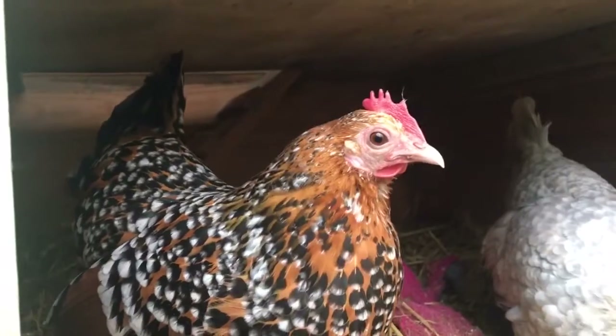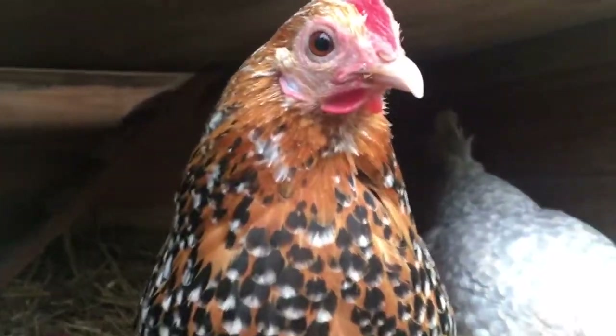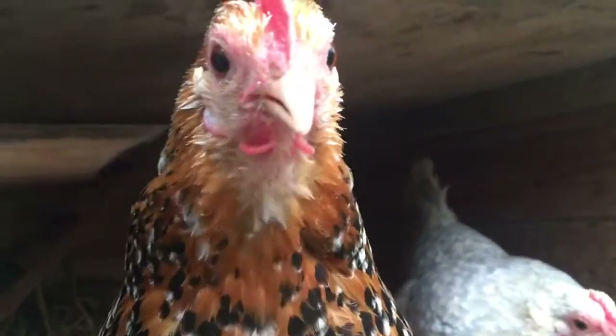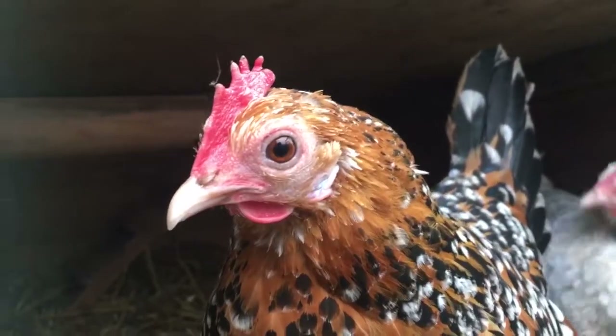We've got all the straw and everything, it's nice and warm for them because they have an enclosed bit up there. This was my old guinea pig hutch. They're getting on now — I think when we got them they were probably one or two, because they weren't young.